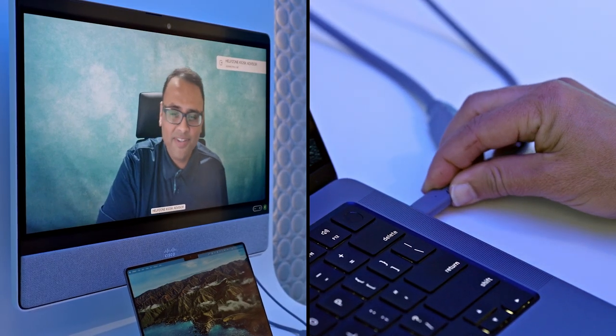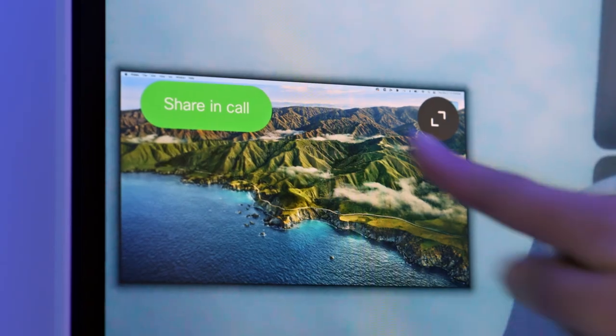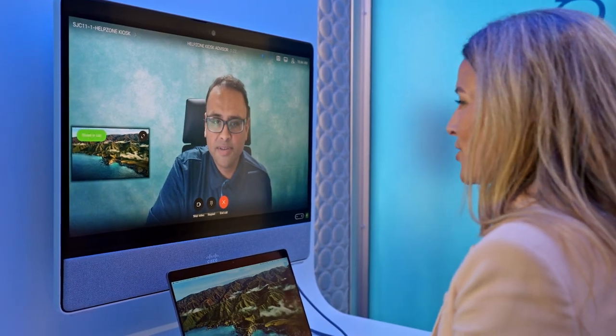Remotely connect one-on-one with a support advisor. Share your screen and address most issues on the spot.